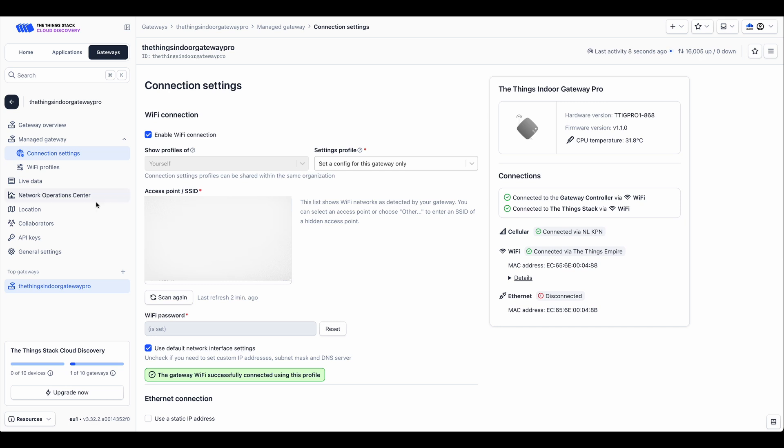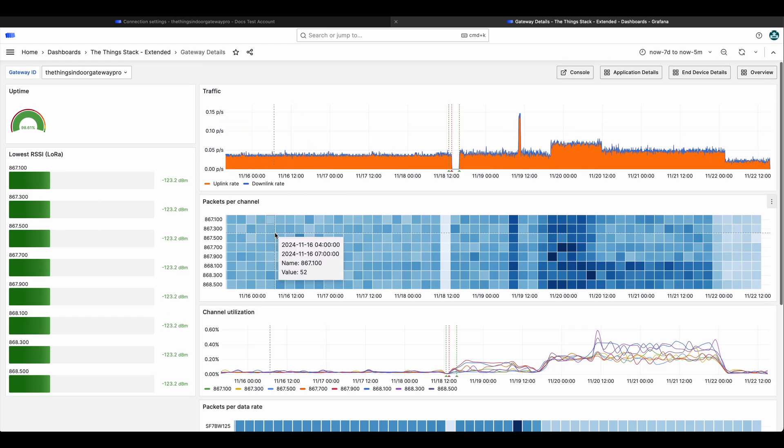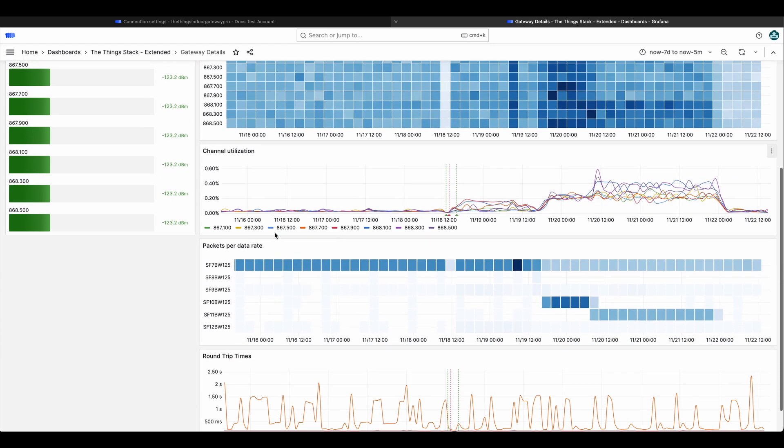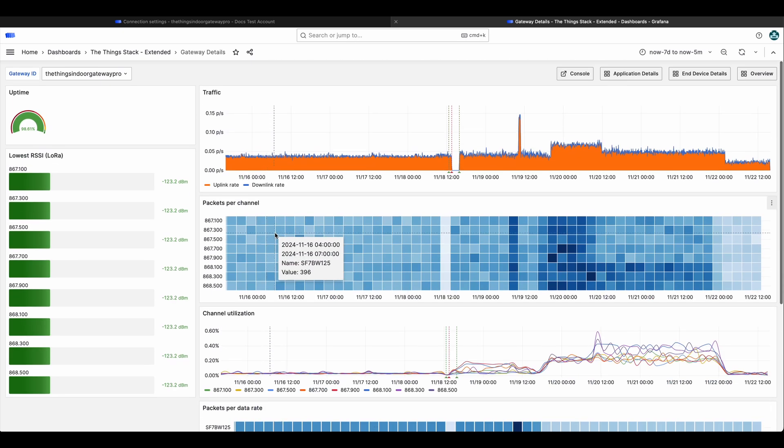The ThingsIndoor Gateway Pro is deeply integrated with the ThingsStack Network Operations Center. This is your one-stop shop for very detailed, long-term analytics of the gateway. Here you can see information such as traffic patterns, channel utilization, round-trip times to measure backhaul performance, and more. All of this data is conveniently available directly from the ThingsStack cloud. Using these features, you can remotely monitor and manage your gateway from the ThingsStack console — whether for one gateway or a fleet of multiple gateways.